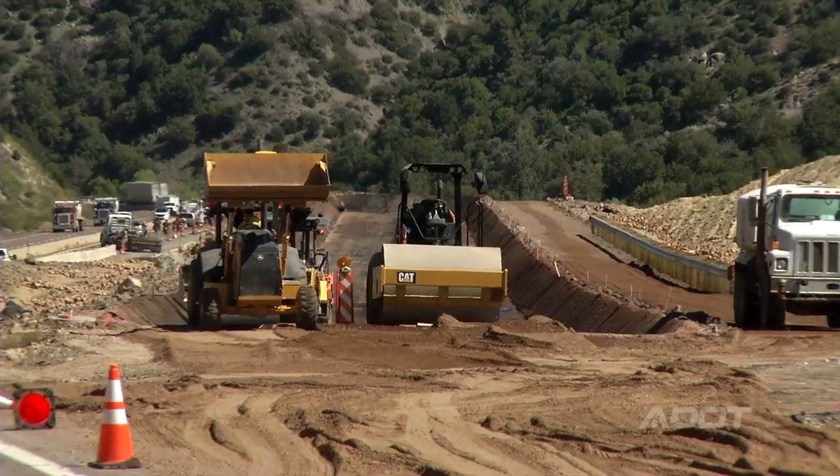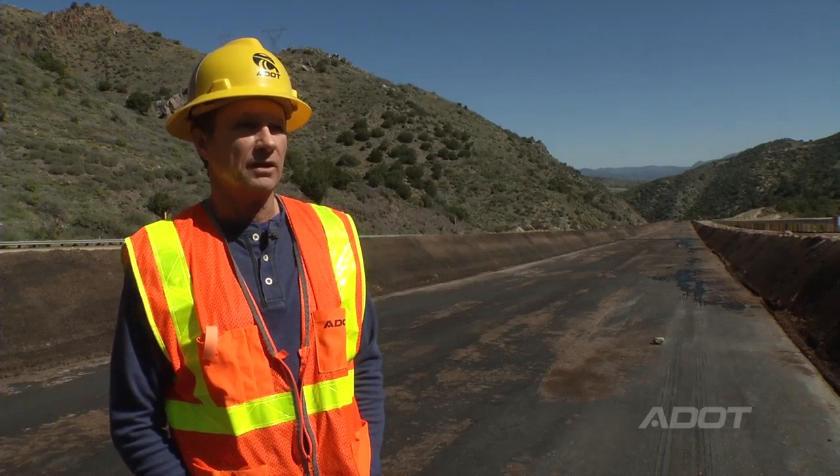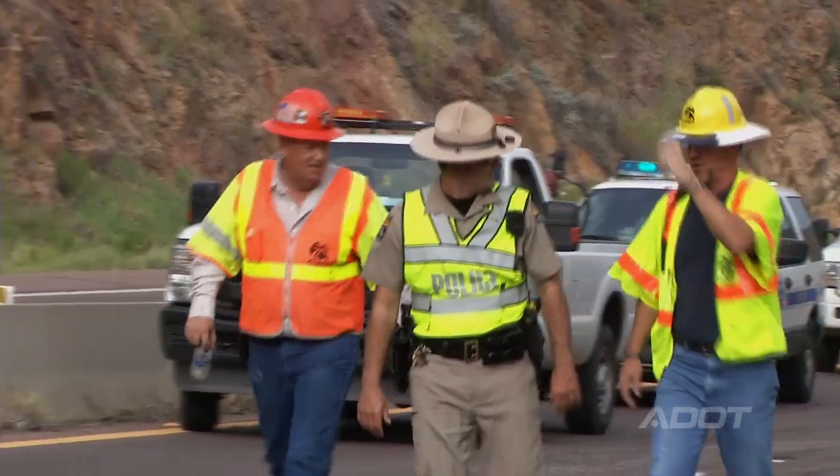We're putting loop detectors on this runaway truck ramp so that when a vehicle crosses over those, it alerts our traffic operations center in Phoenix, and then they can alert DPS who can come out and investigate.